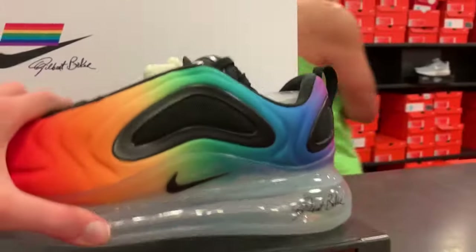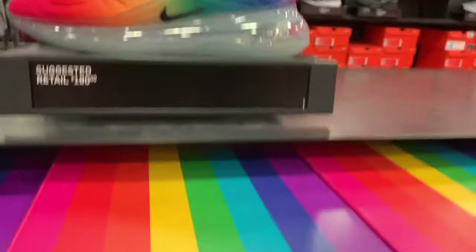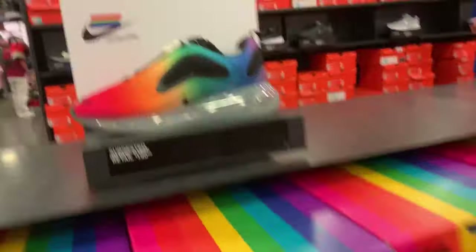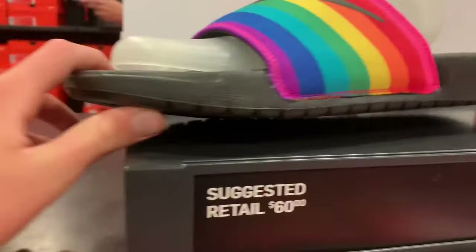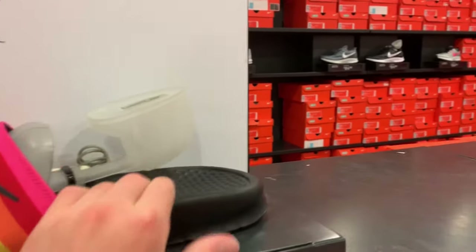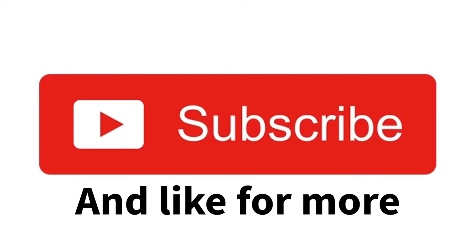I still have the Air Max 720 in the B-True colorway for $190 — retail price. Full size run. These shoes are good, you'll already see my review, they're really good. Over here you get the slides for $60 — for some slides, like it doesn't even press down properly, it's bad, it's not worth it. But if you want them they're here. That's gonna be it for today's video guys. If you did enjoy, please like and subscribe down below, and I'll see you in the next one. Peace.